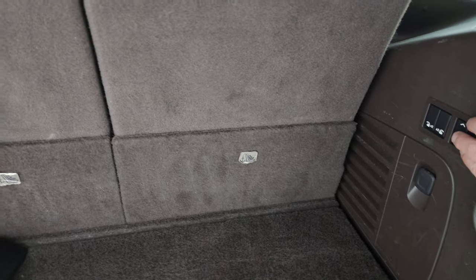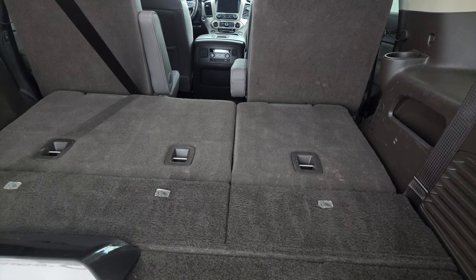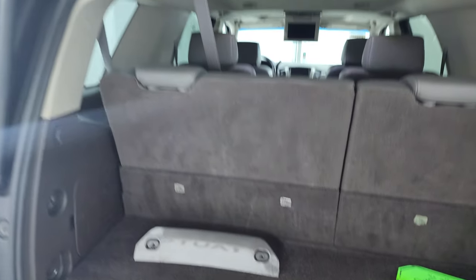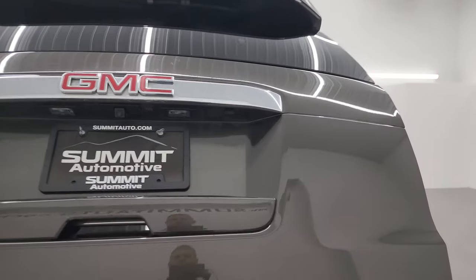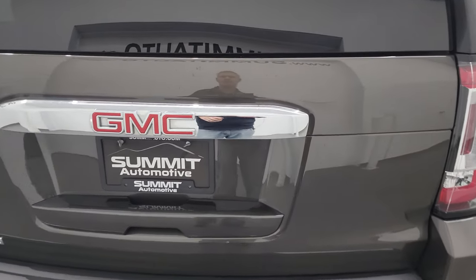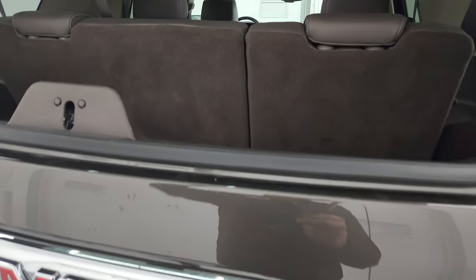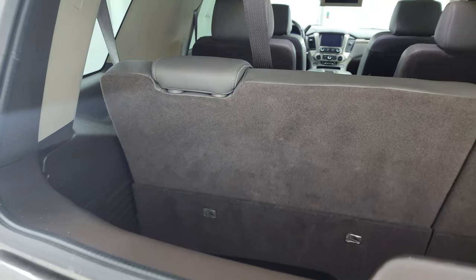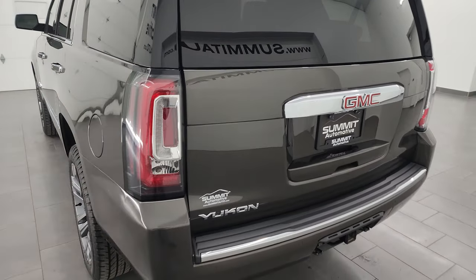This one does have the power fold-down seats — as you can see, they go down nicely and they go back up. To get this door down, press that button and it will come down. What's nice is this one has the flipper glass, so you can still get to the back of the vehicle if you have a trailer, boat, or camper on the receiver hitch — you can still get to your stuff, so that's a really nice feature.